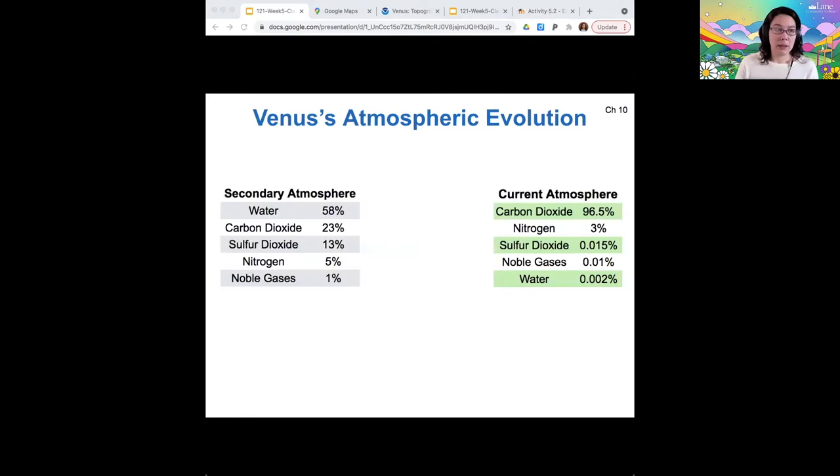Looking at Venus's atmosphere and how it evolved over time, we see that it started out with a lot of water in its secondary atmosphere — 60% water. So where did it all go? Well, for the water in particular, Venus is closer to the sun, so it's hotter, and it also receives more ultraviolet light from the sun than the Earth does.